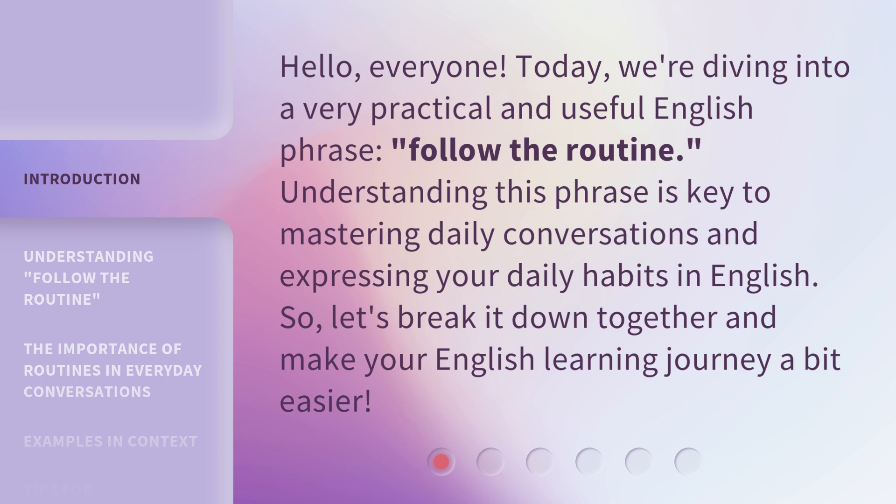Understanding this phrase is key to mastering daily conversations and expressing your daily habits in English. So, let's break it down together and make your English learning journey a bit easier.